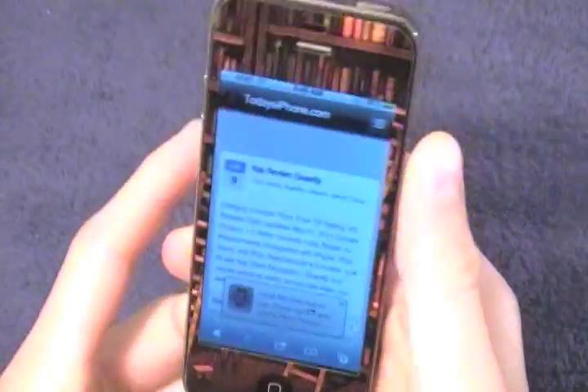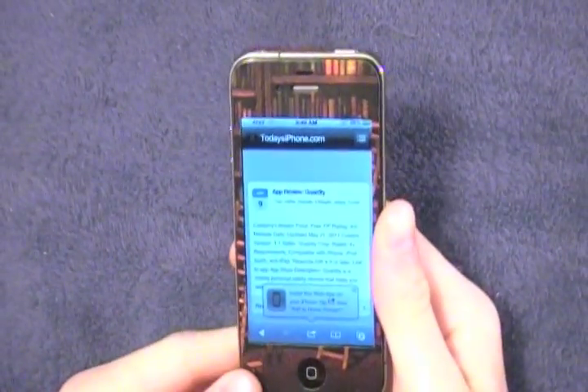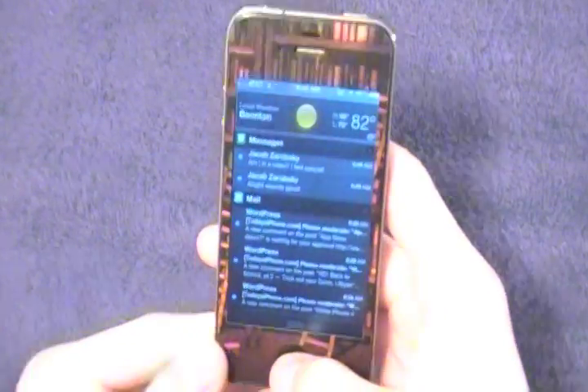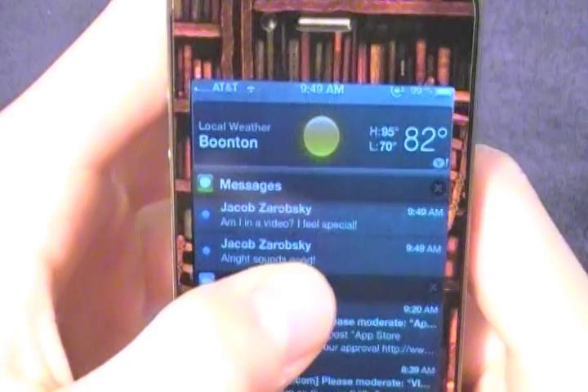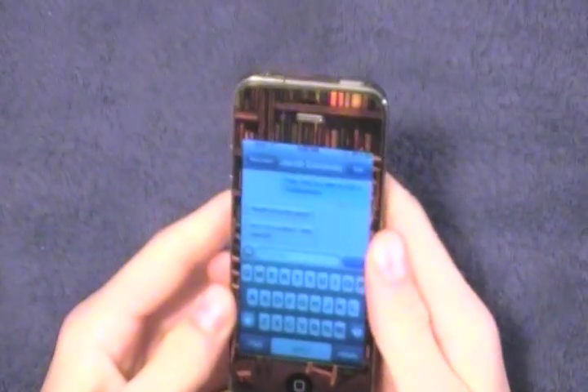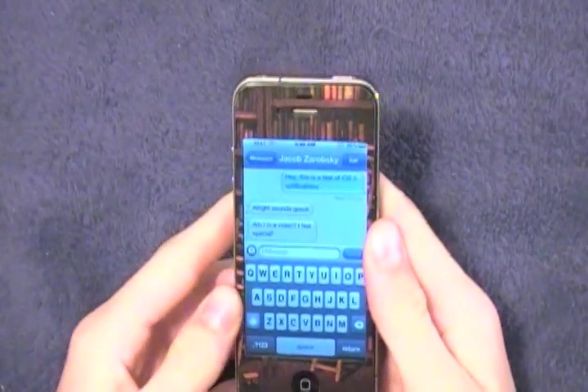It appears as a banner at the top and then goes away after a couple of seconds, folding back into the phone. If you want to access it again, all you have to do is swipe down and you have a list — here's mail, here's messages. Click on that and it takes you right to the messages. He said, 'Am I in a video? I feel special.'